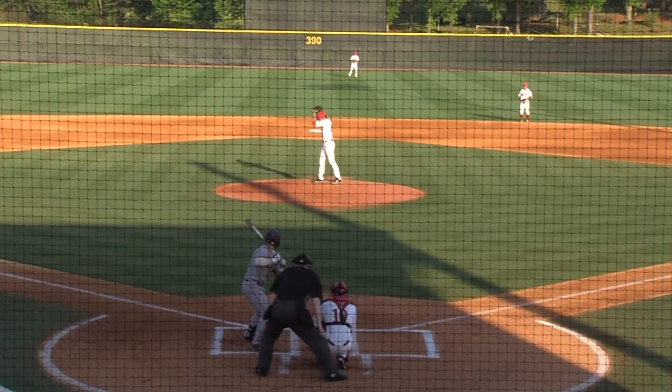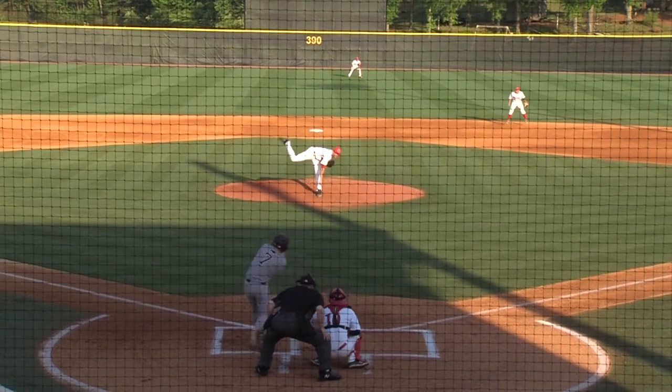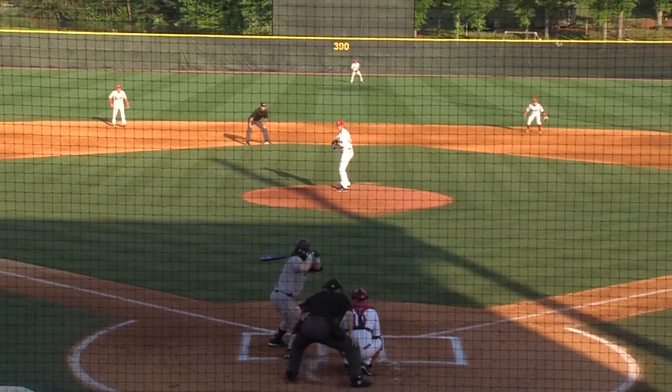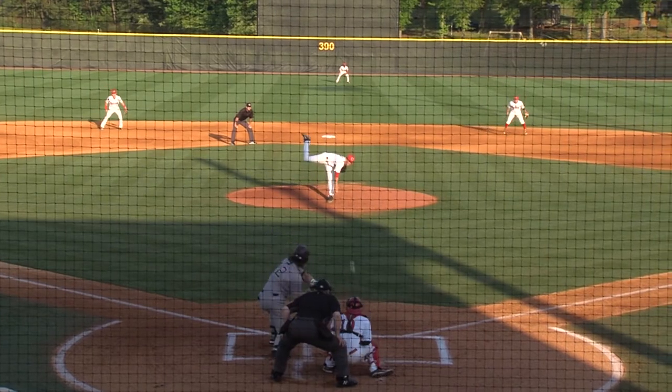For them, four homers, 26 runs batted in. The 1-0 pitch. Swing and a miss on a breaking ball. One and one the count. 44 runs scored for Holderbach to lead them.